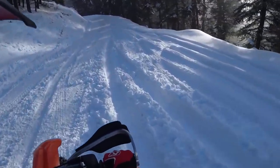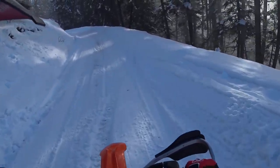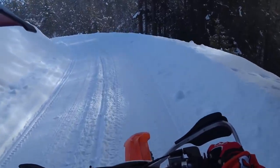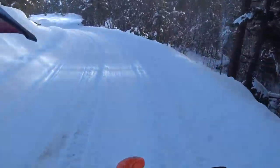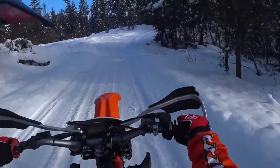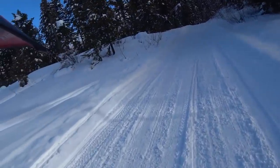Every time I try these studs, I'm just blown away at how good the traction is. And these logging roads, when they get so much traffic - look at that. That's just about as much traction as dirt. Of course, you wouldn't want to go in the deep powder.